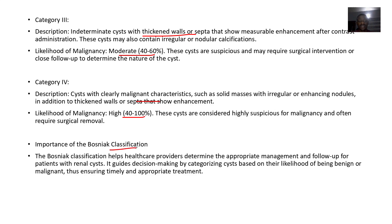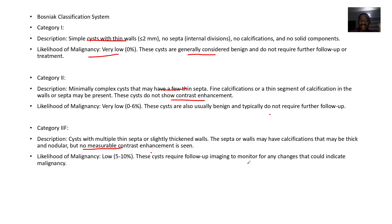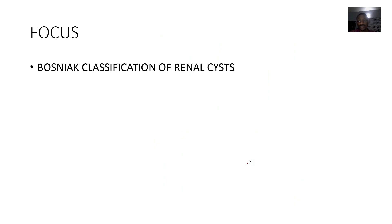The importance of the Bosniak classification is that it helps healthcare providers determine the appropriate management or follow-up for patients with renal cysts — Category 1, 2, 2F, 3, 4, and all of that. So that's it for Bosniak.